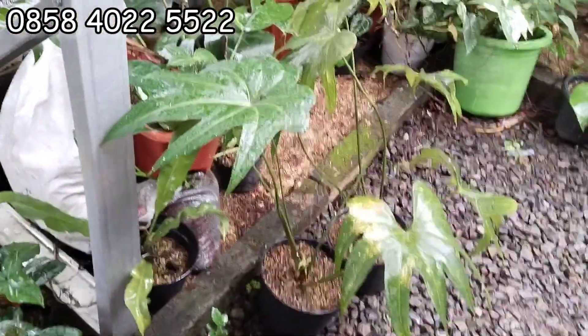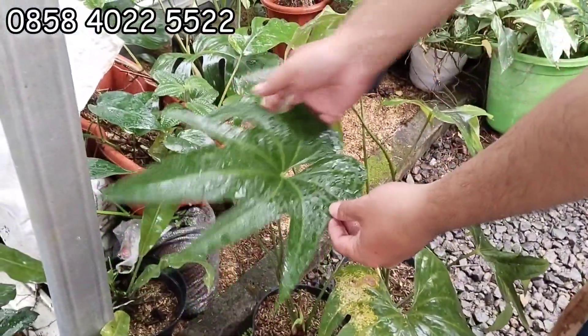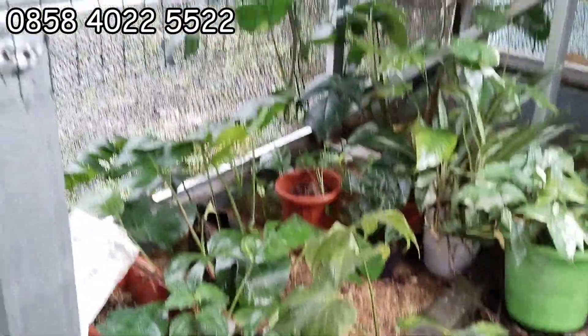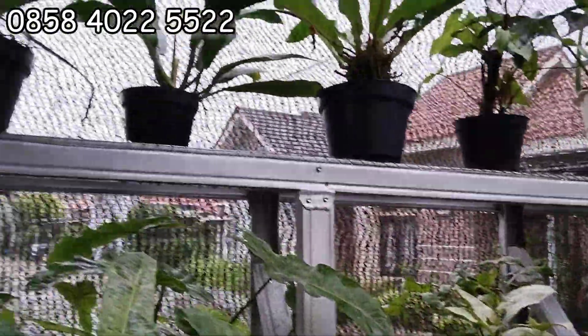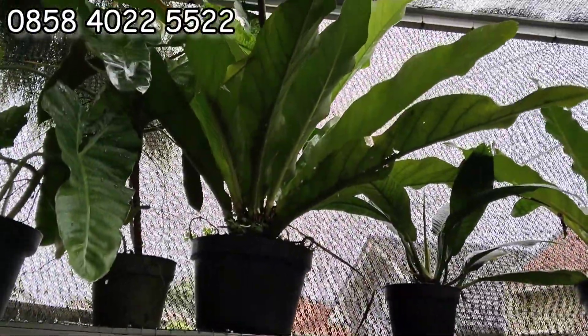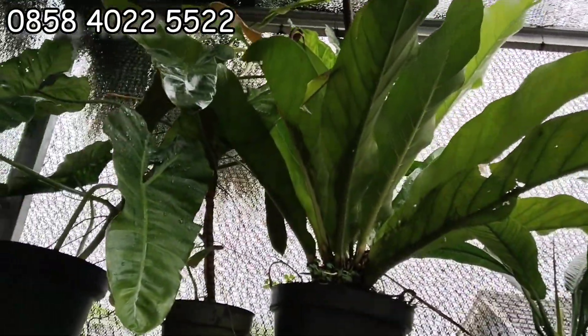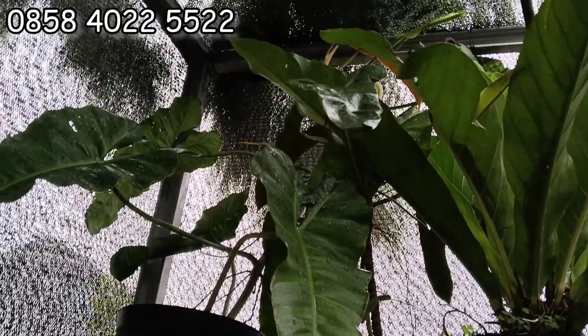Anthurium jari nih. Anthurium jari 35 ribu aja, ada dua. Yang di atas-atas anthurium sih. Nanti japri aja, dipidewain aja. Ini japri aja nih, itu pede, itu besar.